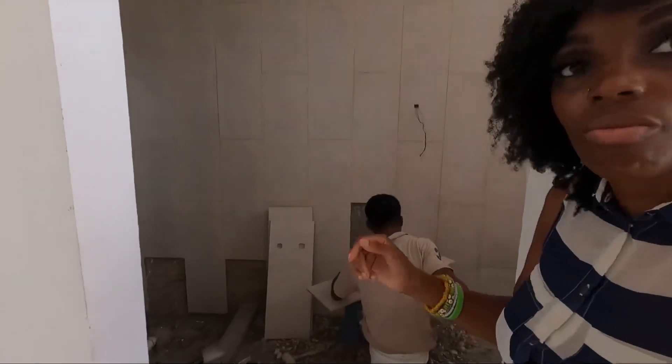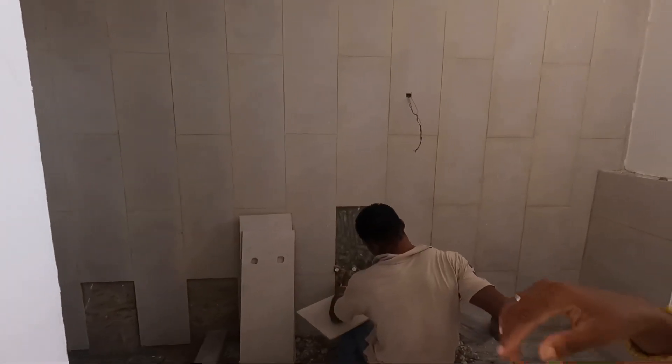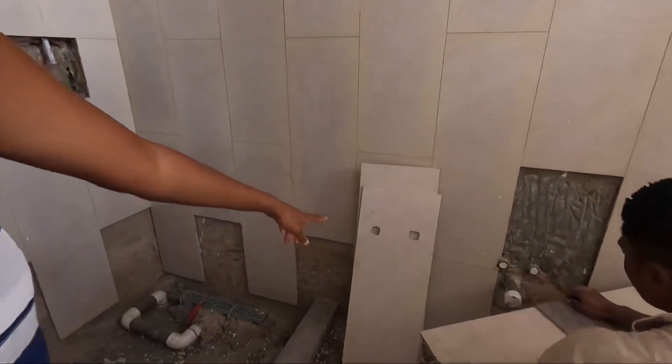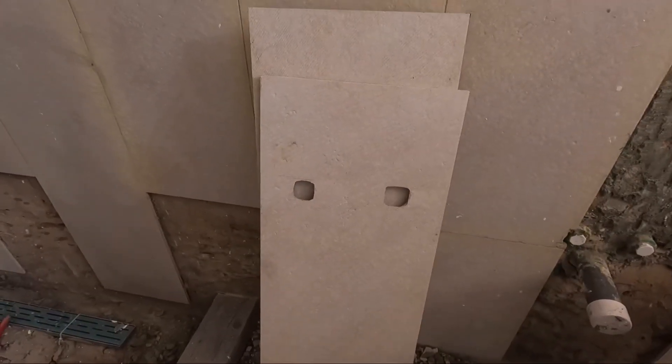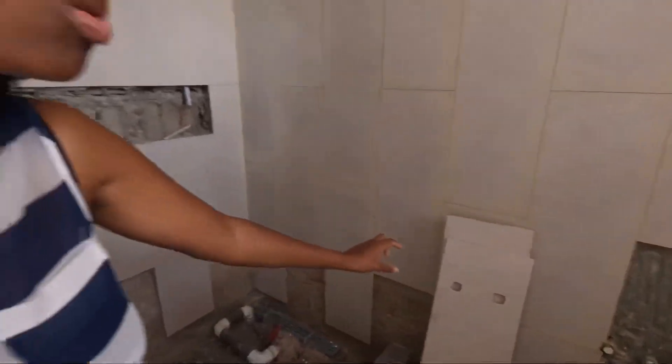So this was the old tile — you can see there are just some small things we wanted them to change. Like these holes, we wanted them to be smaller so that the fixture can fit with no gap around it.